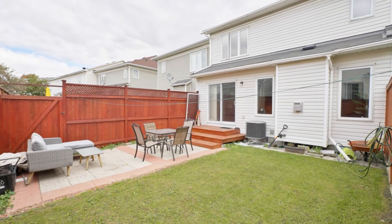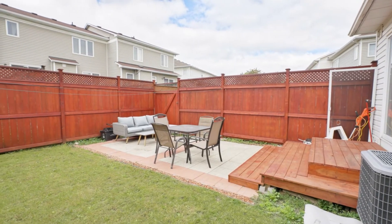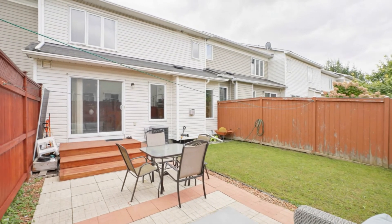The fenced backyard offers a safe and comfortable place for your family to enjoy time outdoors. Complete with a new deck and interlocked patio and a freshly painted fence, you'll have space to entertain or dine al fresco.